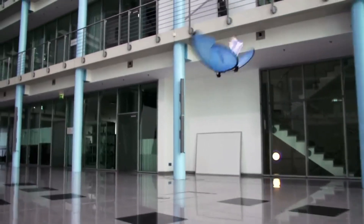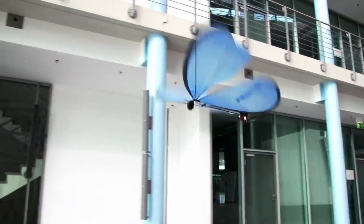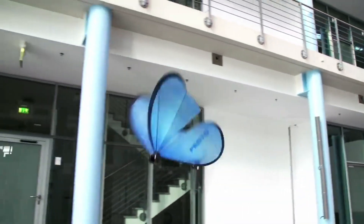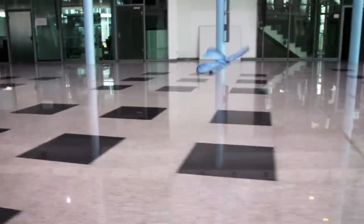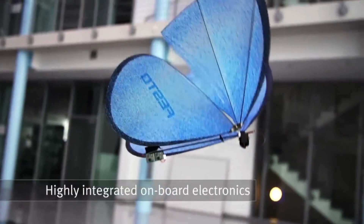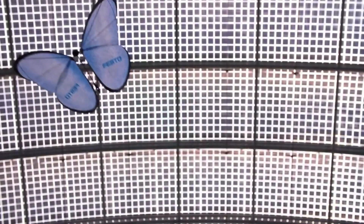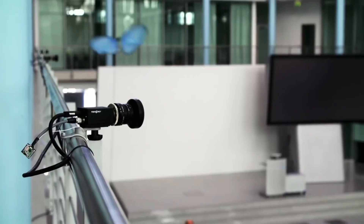They are Emotion butterflies, a bionic project by Festo that combines ultralight construction, coordinated flying behavior, and intelligent networking. Each butterfly has its own onboard electronics that control its wings precisely and individually. They communicate with a central computer that guides their flight paths and avoids collisions.